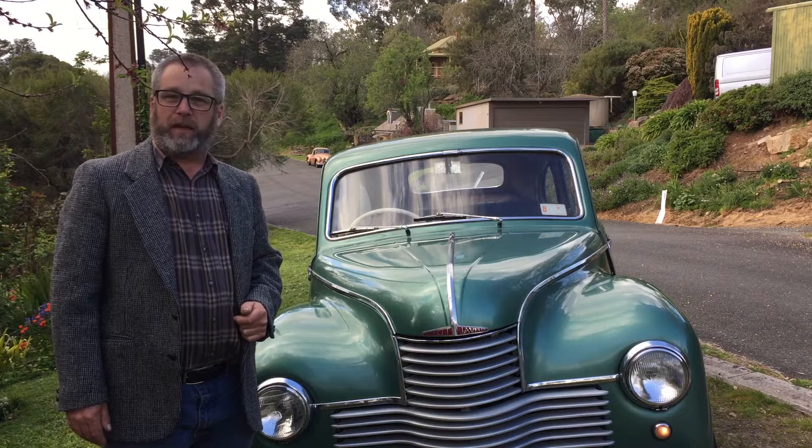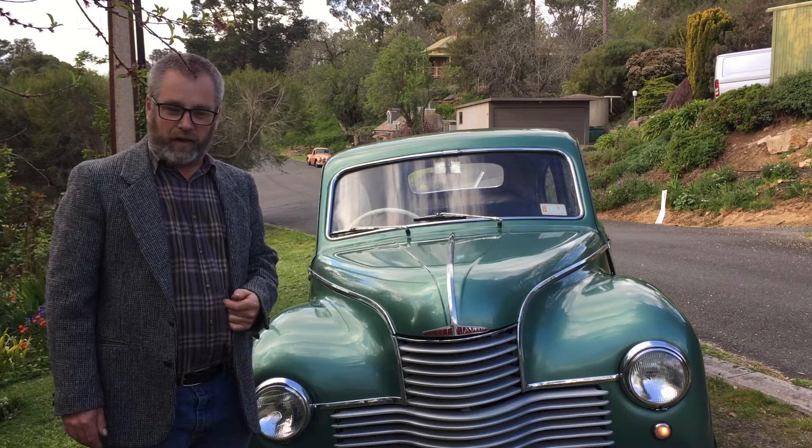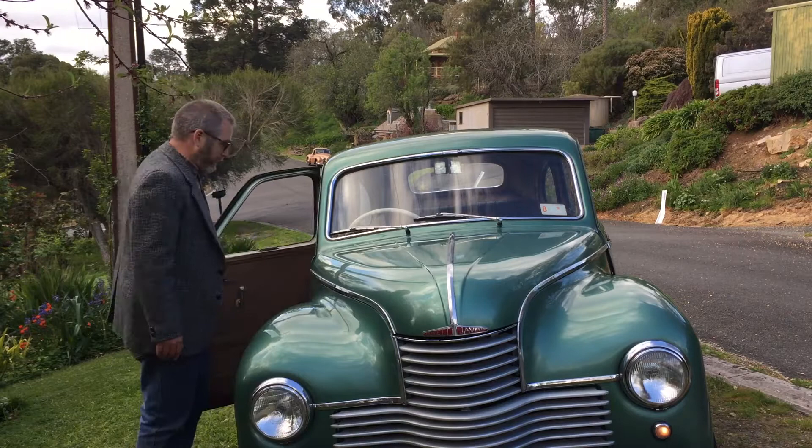Fortunately I was able to come across the car being sold in Campbelltown, not far from where it was originally housed at Stonyfield where my grandparents lived.